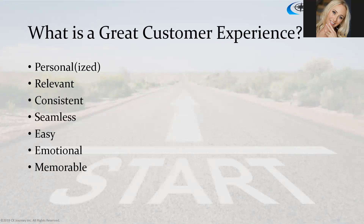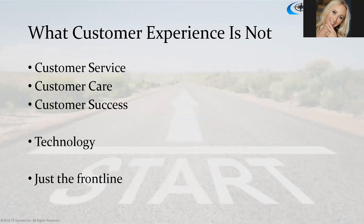What is a great customer experience? Customer expectations are evolving every day. A great customer experience is one that is personal and personalized, relevant to the customer, consistent from interaction to interaction and business unit to business unit, seamless, easy, convenient, emotional, and memorable. That memorable experience is what gets people talking about your brand, buying again, and telling stories about the experience they had.